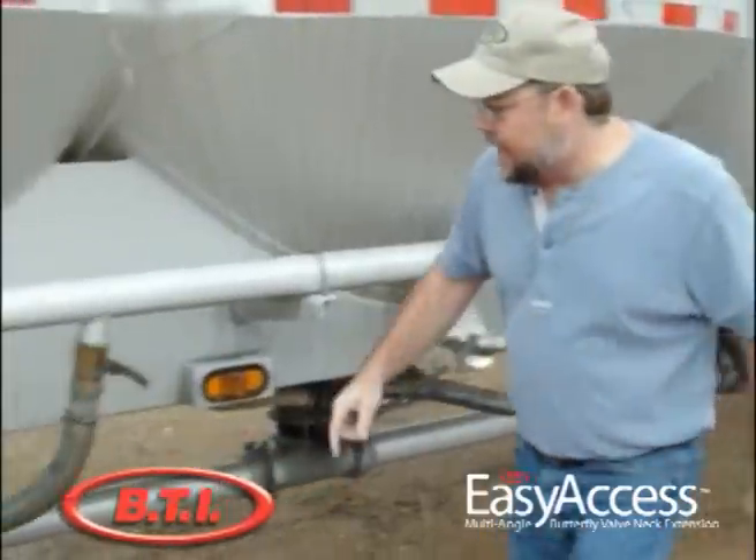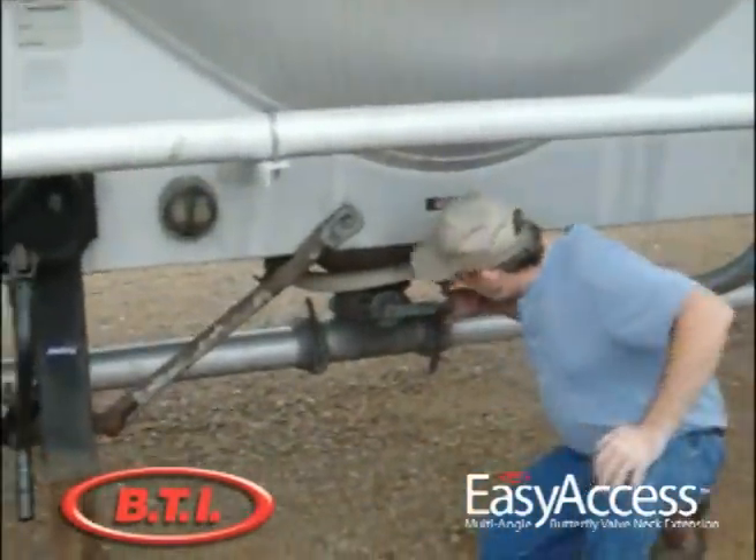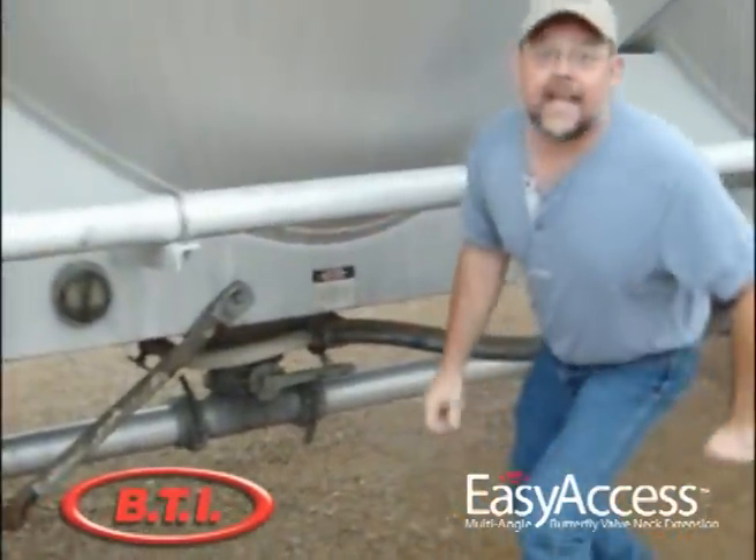Walk down here and look at this valve we've got down here. This is the industry standard. Now you're going to turn yourself on that hot side. You're going to crawl underneath this trailer and open and close that butterfly valve. See, I just hit my head getting up underneath there.